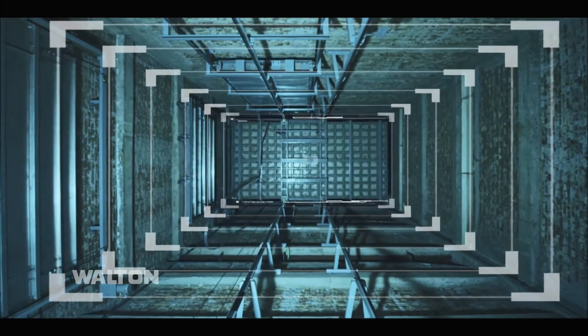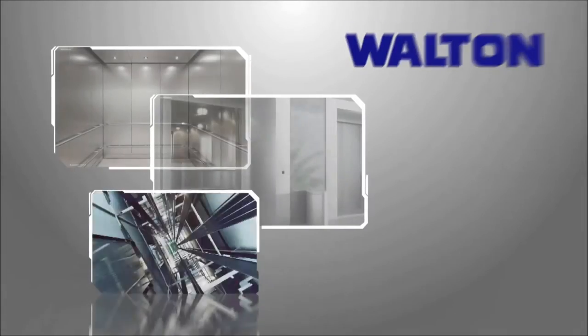Great feelings on vertical motion. Walton — it's our product.